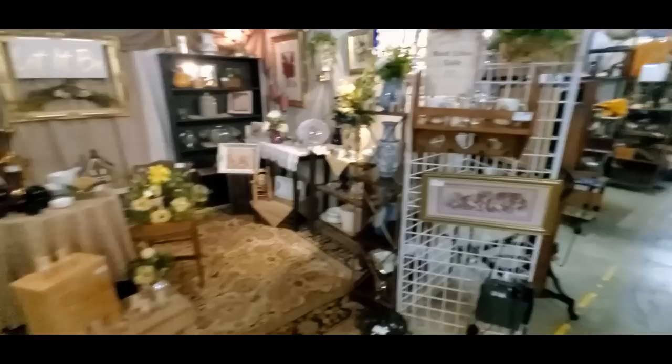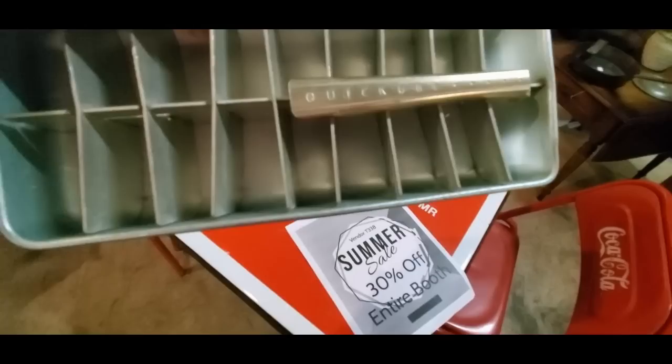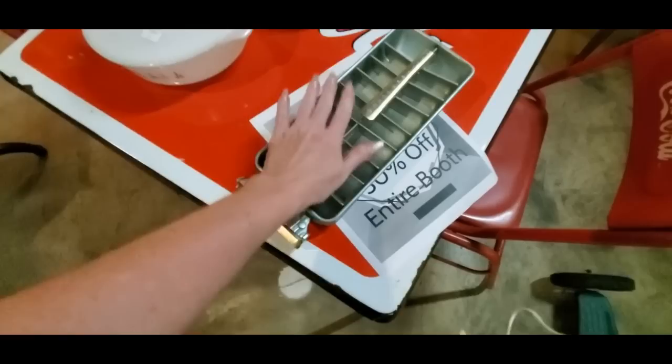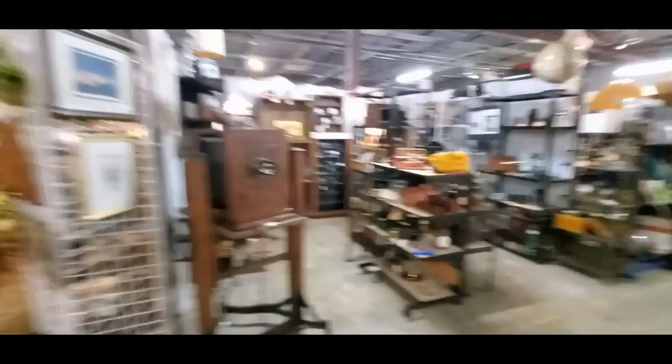There's a nice clock — you can find lots of different types of clocks in here. Grandfather clocks, over-the-hill clocks, just wall clocks. And this booth has some Coca-Cola memorabilia in it, and an old ice tray — check that out. It's just an old ice tray, and you can pull the little handle and break the ice cubes loose when you're ready to use them. Some more Coca-Cola memorabilia, some little vehicles.